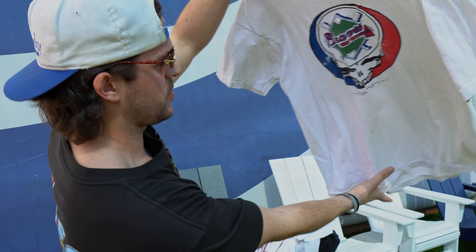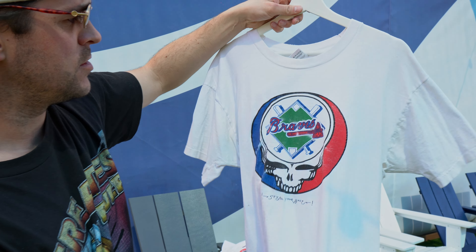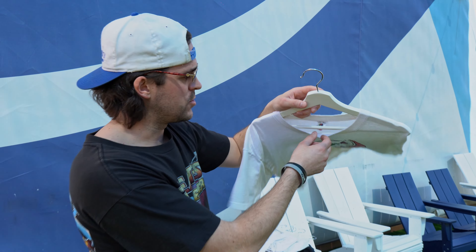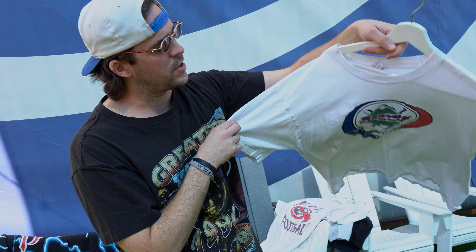Next up, good Braves Grateful Dead tee — Steal Your Base instead of Steal Your Face. Good banger right here. It took me years to get this one. Got a ton of offers but I'll never get rid of this one.